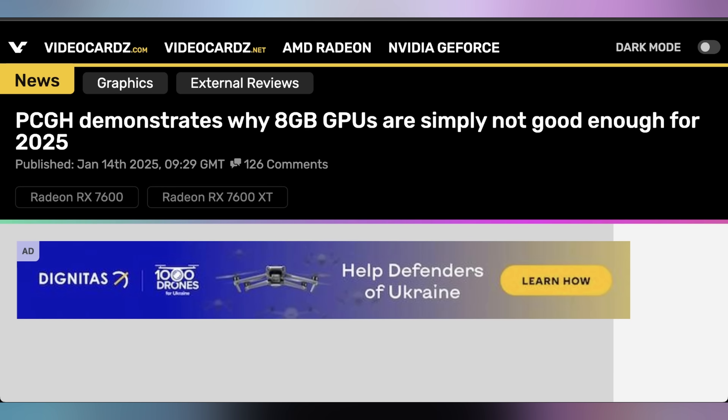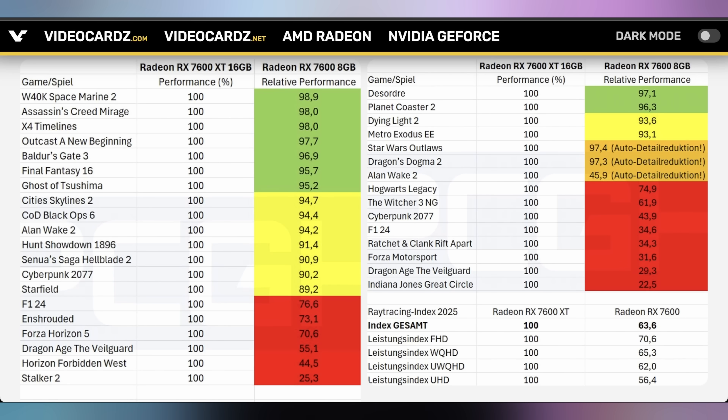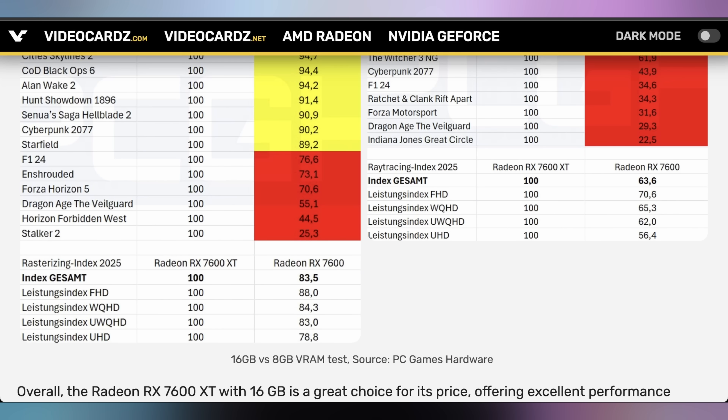NVIDIA's latest and greatest all have over eight gigabytes of VRAM. But in case you're wondering how bad it is to have a GPU with that little memory, PC Game Hardware did a comprehensive overview comparing the 7600 to the 7600 XT across a ton of different games, settings, and resolutions to see the overall difference going from eight gigabytes to 16 gigabytes. The answer is it's quite considerable. When it comes to just rasterized performance — without ray tracing — at 1080p you lose about 12% with only eight gigabytes of VRAM. At 1440p you're looking at about a 15% loss, and at 4K roughly a 21% loss.